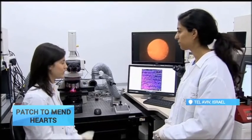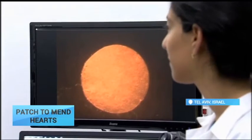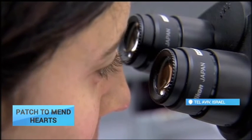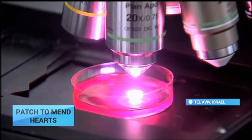Researchers say this presents a new approach to treating heart diseases, which are the number one cause of death in the Western world. The patch could offer an alternative to heart transplantation in the future by releasing medications as well as repopulating the defected area with cells that are capable of contraction.